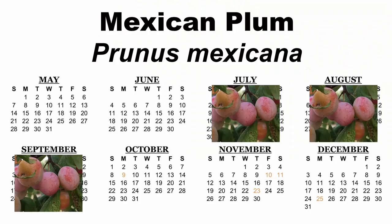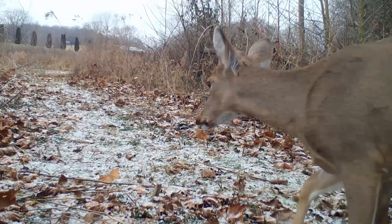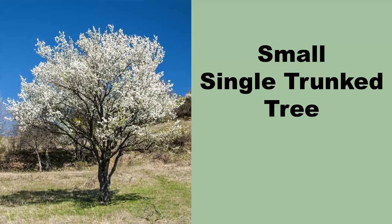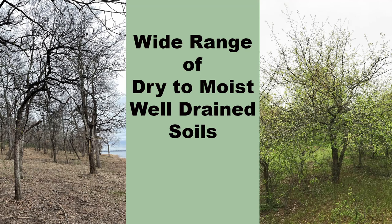Fruits are on the tree from July until September, or until the critters eat them. Many species of birds and mammals feed on the plums, which are also edible and can be eaten raw or used to make preserves and jelly. Mexican plum normally grows as a single-trunked tree that can reach 10 to 35 feet in height, with up to a 20 to 25 foot spread, but it is often on the smaller end of this size range.